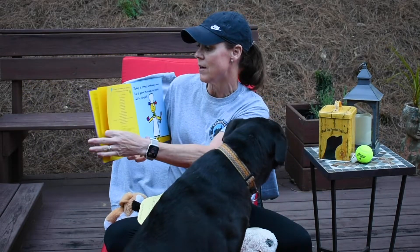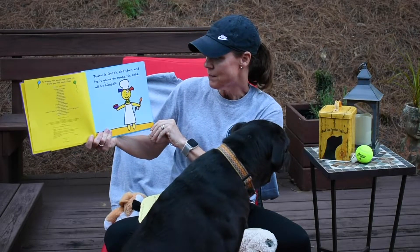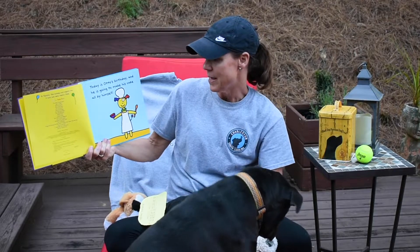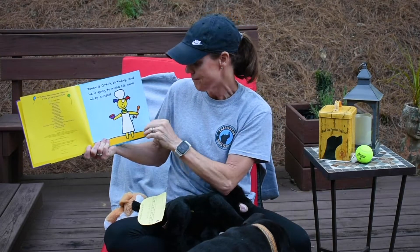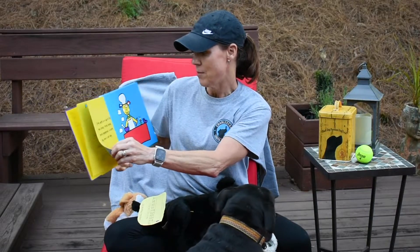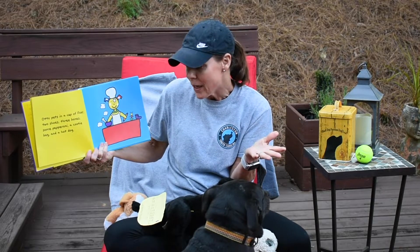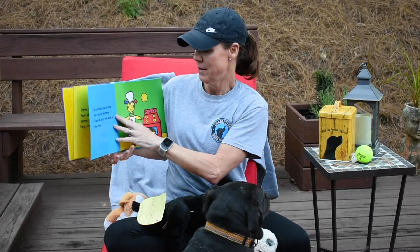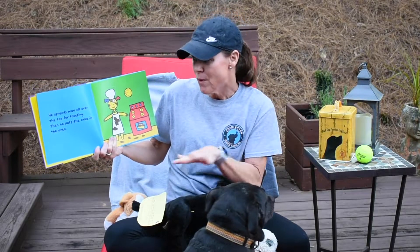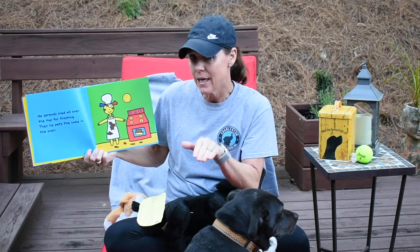Hope you enjoy — I love, love, love his illustrations. Here we go! Today is Otto's birthday and he's going to make his cake all by himself. Otto puts in a cup of flour, two shoes, three bones, some pepperoni, a cootie bug, and a hot dog. Interesting recipe! He spreads mud all over the top for frosting, and then he puts the cake in the oven.